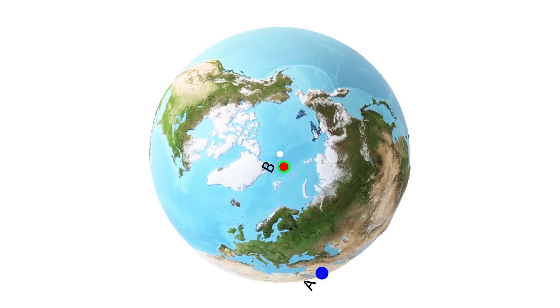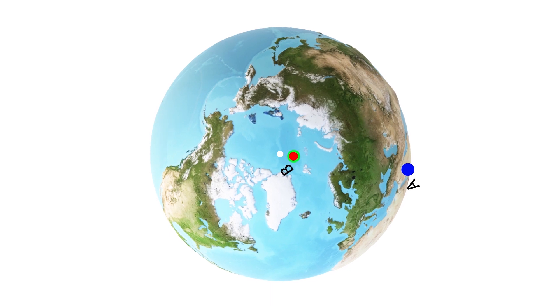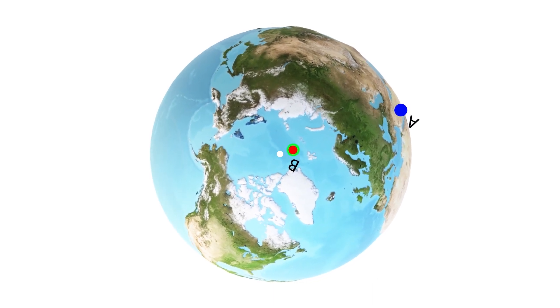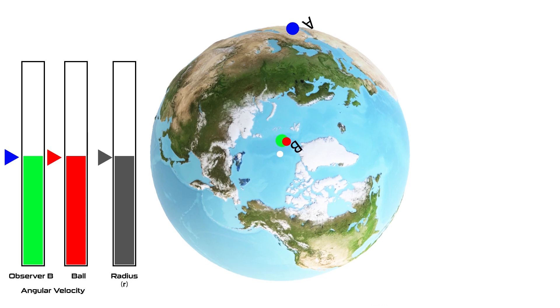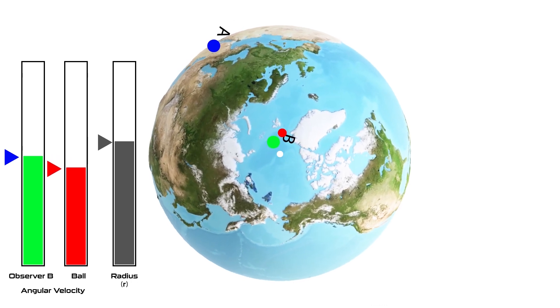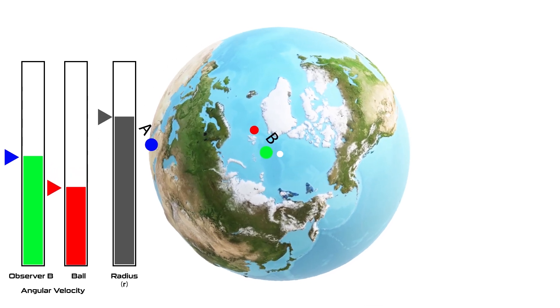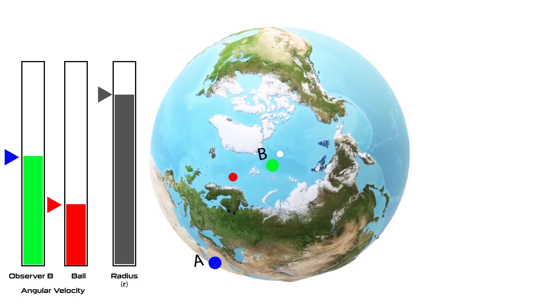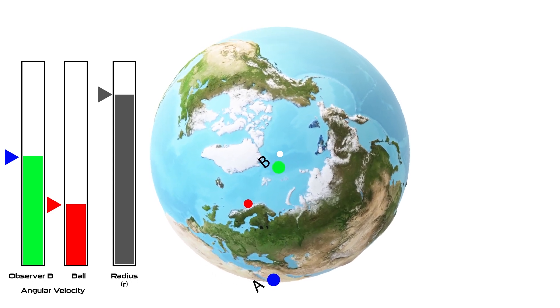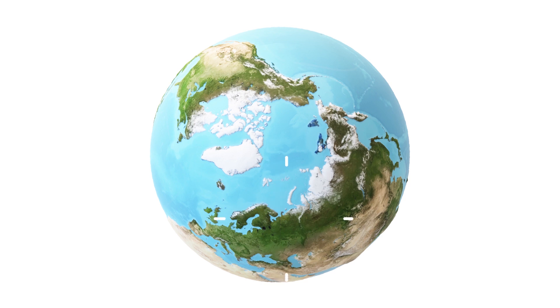But what if the ball is thrown from observer B to A? When the ball is near observer B, its rotational velocity equals that of observer B, which is less compared to observer A. As the ball is thrown, the distance from the axis of rotation increases and the velocity decreases for conservation of spin angular momentum. As the ball moves away from the axis, its velocity decreases continuously and it falls behind the joining line — so again, the observer sees the ball deflect to the right. This means when an object moves in the northern hemisphere, it deflects to the right from its actual path.